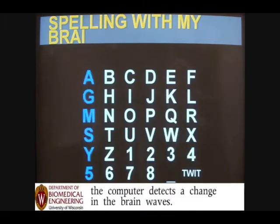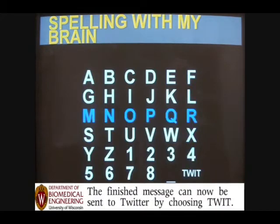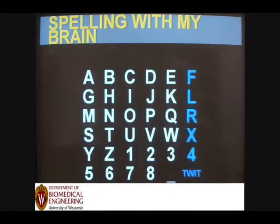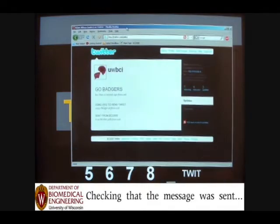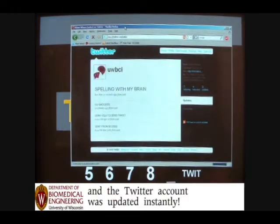It was done by a fellow over at the University of Wisconsin-Madison. The guy's name is Adam Wilson in the Biomedical Engineering Doctoral Division. It was done in collaboration with research scientist Gerwin Schalk and his colleagues at the Wadsworth Center in Albany, New York. They began developing a, quote, simple and elegant communications interface based on brain activity relating to the changes in an object on the screen.